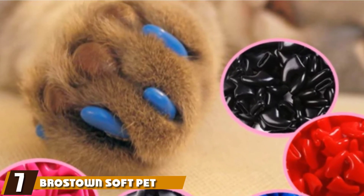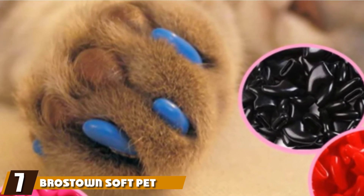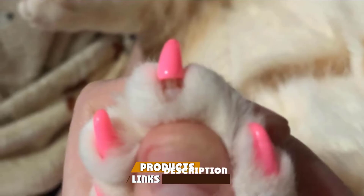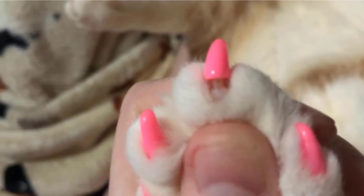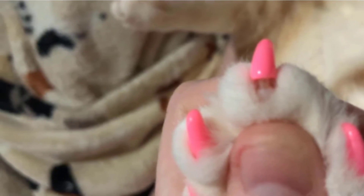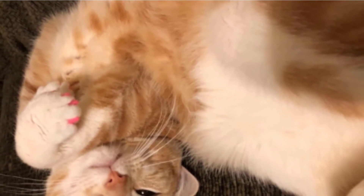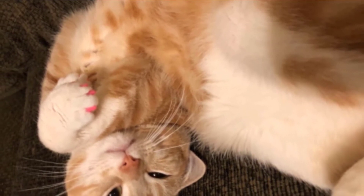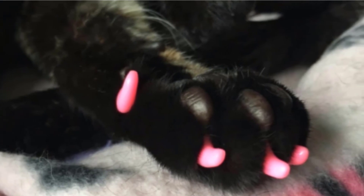Moving on to number 7 with Bras Down Soft Pet Cat Nail Caps. At a little over $10, this set of cat claw caps is one of the most cost-effective on the market. The set includes 5 randomly selected colors, with 20 caps in each shade. 5 tubes of nail adhesive are also included, and everything is non-toxic. Soft Pet's nail caps are of the soft, flexible variety, making them especially comfortable for cats to wear. Despite this, they're very durable and won't be dislodged by a little chewing.